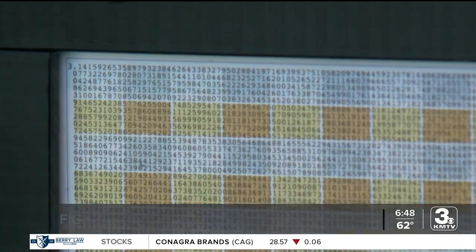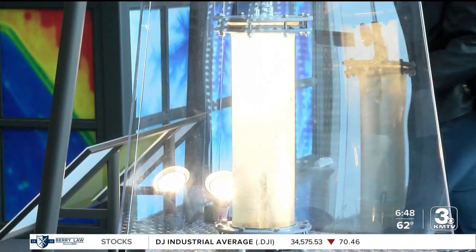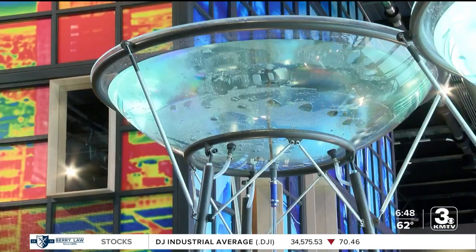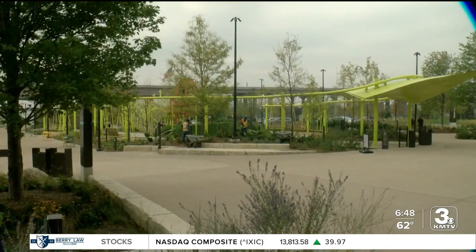A visit to the Luminarium could stimulate your brain and your appetite. Omaha has been hungry for this museum to open — that's what Fig co-owner Claire Watson-Bartolome is counting on. They are the only place to eat or drink on the riverfront with great views of the river and the new parks.